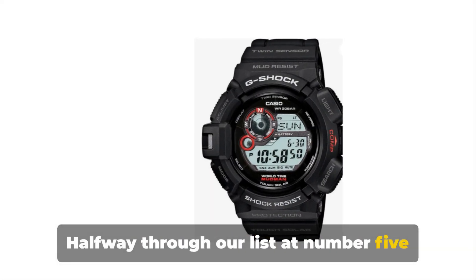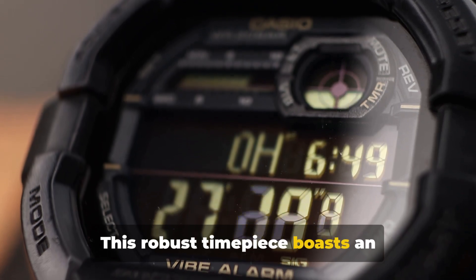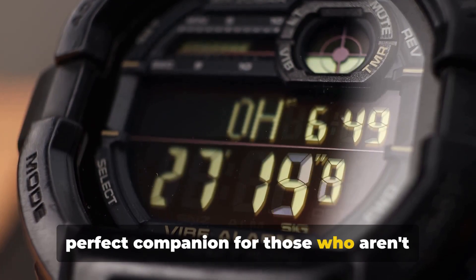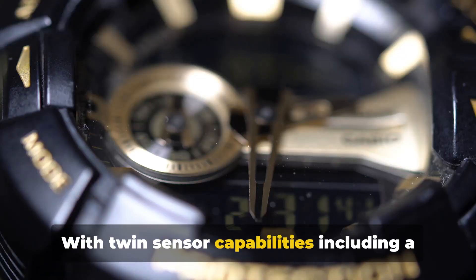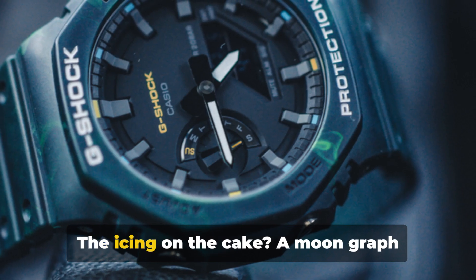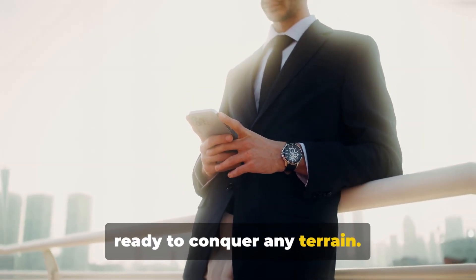Halfway through our list at number 5 is the G-Shock G-9301 Mudman. This robust timepiece boasts an impressive mud resistance, making it the perfect companion for those who aren't afraid to get their hands dirty. The G-9301 Mudman is not just rugged — it's smart too. With twin sensor capabilities including a compass and thermometer, you're equipped for any adventure. The icing on the cake? A moon graph feature and solar-powered operation. With the Mudman on your wrist, you're ready to conquer any terrain.